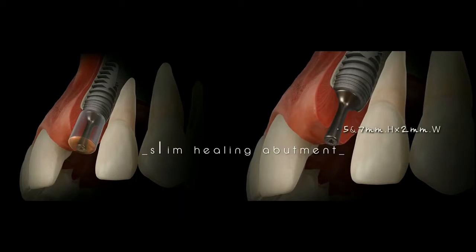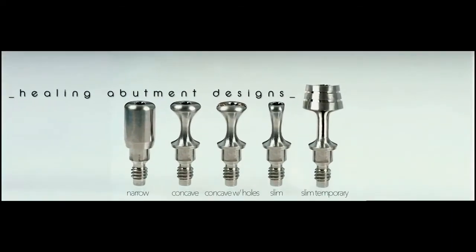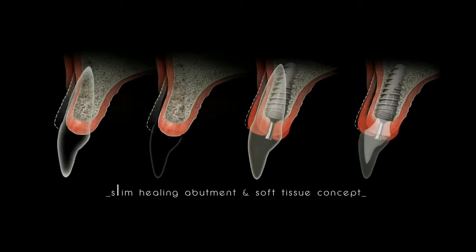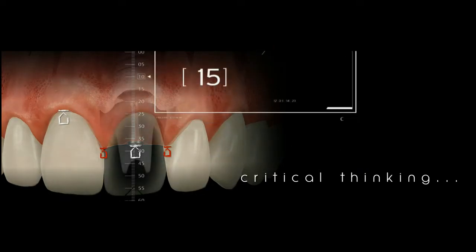I would like to show you in this presentation how it works and how you can use this healing abutment to maximize your space and be able to graft — using a totally different approach than you have used before.